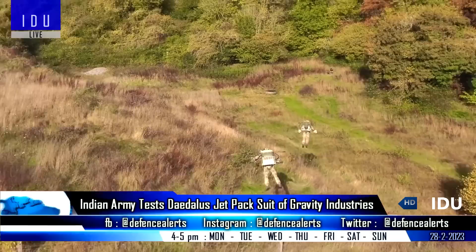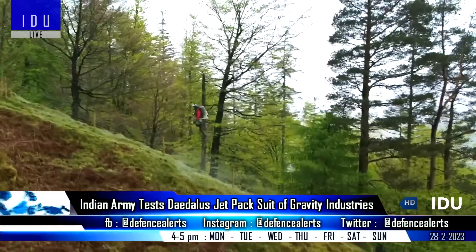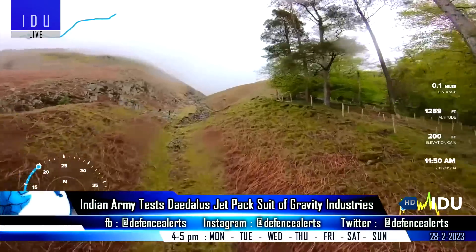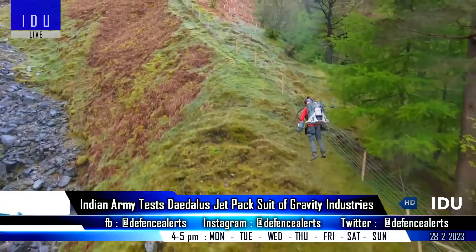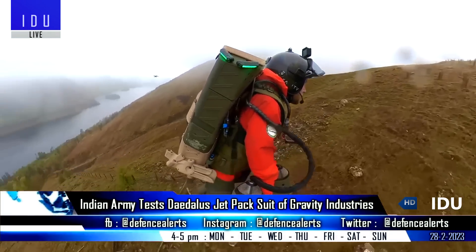The Daedalus can reach altitudes of 2,000 feet. The Indian Army aims to procure 48 jetpacks with modern propulsion systems for increased tactical mobility along the Line of Actual Control.